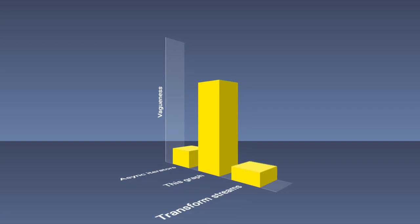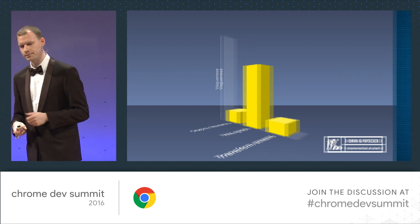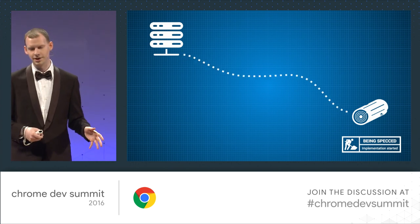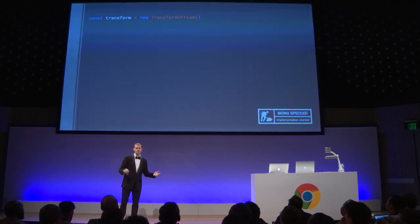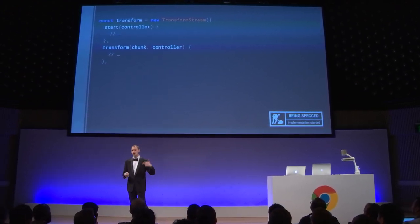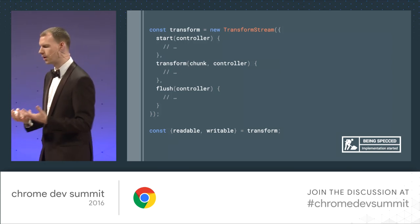Transform streams are about as vague as async iterators — maybe a little less vague. They're still being specced, there's a JavaScript proof-of-concept, and some implementation is happening in Chrome right now. Transform streams sit in the middle — they take something in and put something else out. In code, you do new TransformStream and pass in an object with methods: start (called straight away), transform (called every time a chunk is received), and flush (when the incoming stream ends). You get back an object with a readable stream and a writable stream.